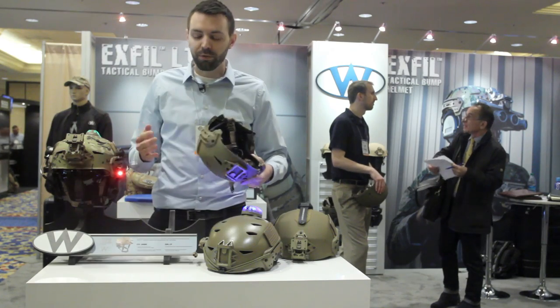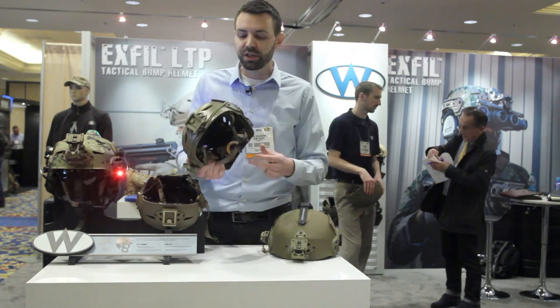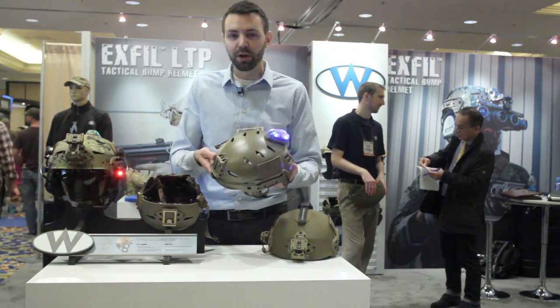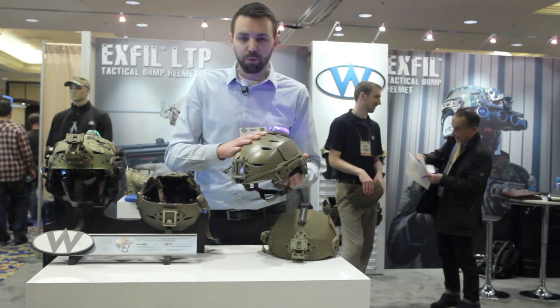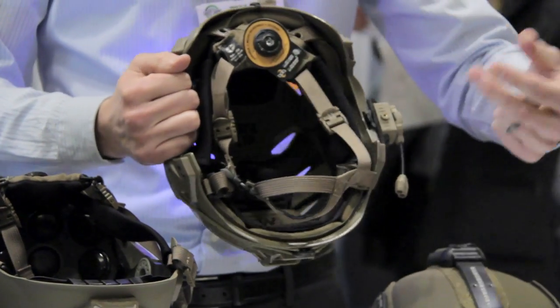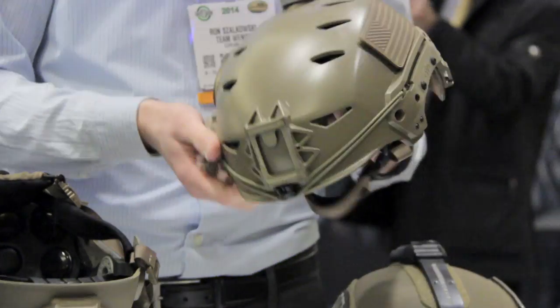It really all started for us with the carbon helmet. Then we moved on — last year we released the LTP, which is the lightweight tactical polymer version of the helmet, so it's injection molded Lexan polycarbonate. This is very similar to the carbon, just a lower price point, a pad-based liner, and still has the cam fit retention which uses the BOA dial so you get on-the-fly adjustment with locking cams in all four corners. So that's the LTP.